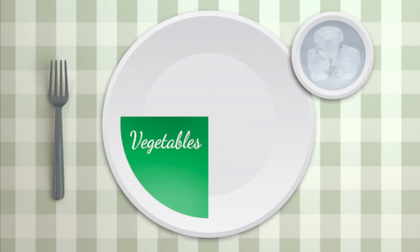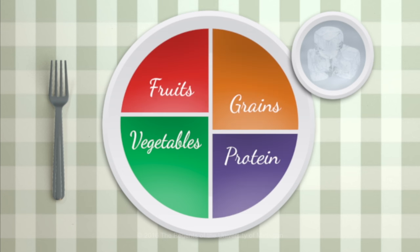We want to stress that it's really important to try to get a variety of foods in each category. You'll feel the best and have the most energy if you make your plate look like this one. The biggest portion includes vegetables, then fruits, grains, and proteins are smaller portions.